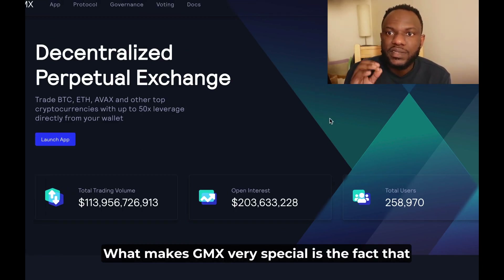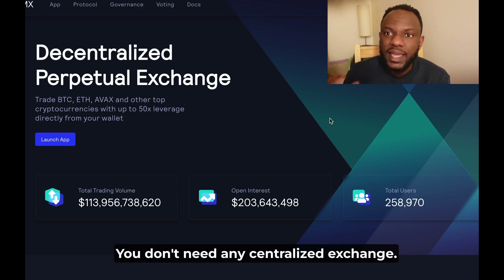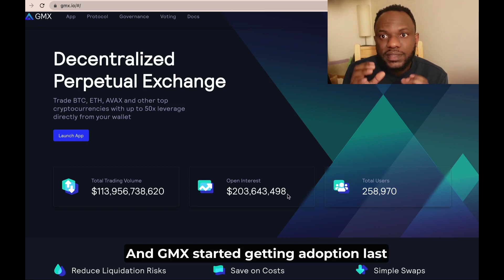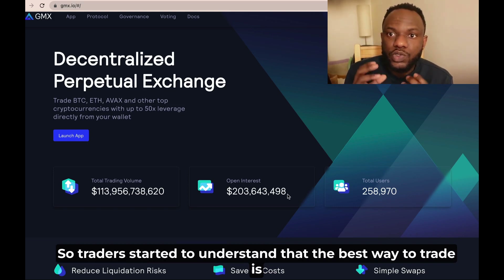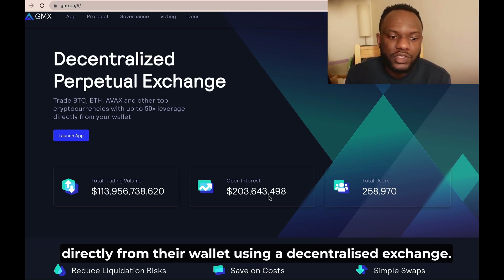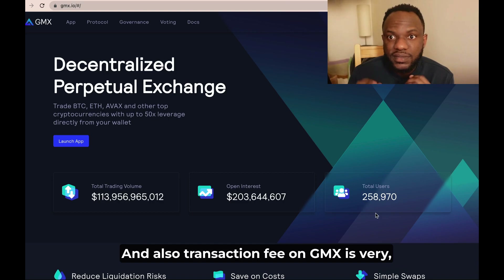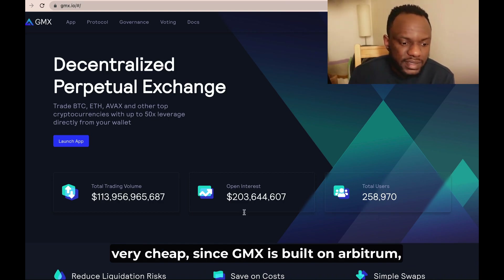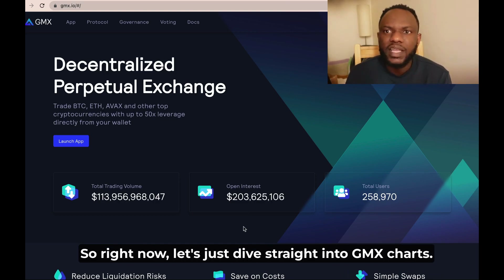What makes GMX very special is the fact that you can trade directly from your wallet — you don't need any centralized exchange. GMX started getting adoption last year when FTX filed for bankruptcy, so traders started to understand that the best way to trade is directly from your wallet using a decentralized exchange. Transaction fees on GMX are also very cheap since GMX is built on Arbitrum, which is a Layer 2 scaling solution for Ethereum.